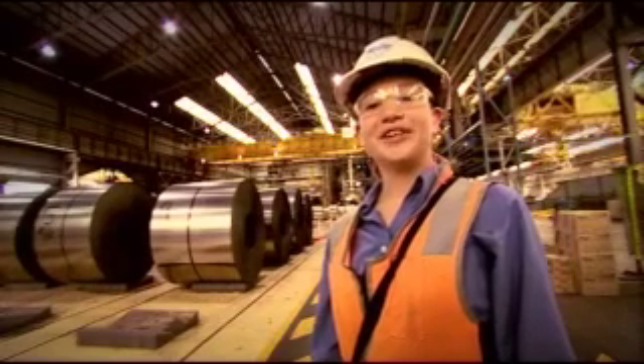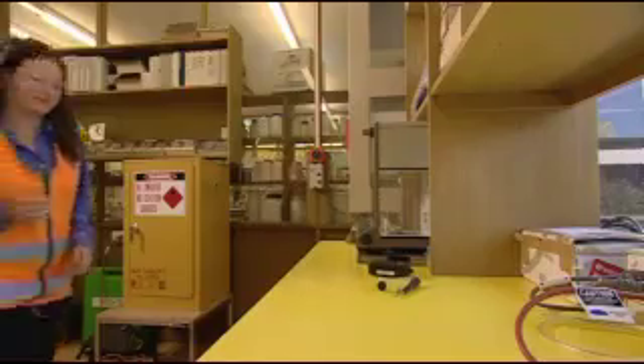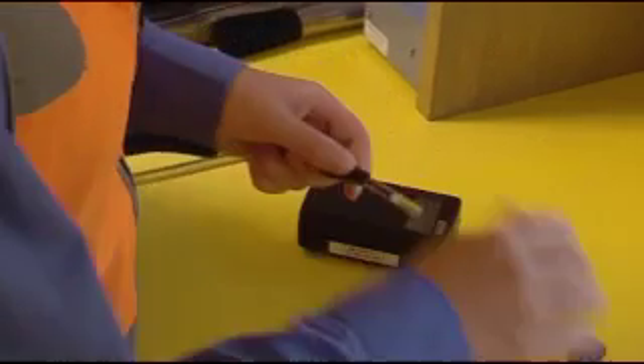I'm Petita McDonald, I'm 27 years old and I'm an occupational hygienist. Most people don't know what I do. Generally they think I'm either telling people to wash their hands in the workplace or I clean toilets. It doesn't involve either of these things.